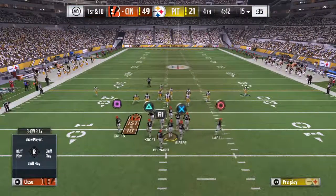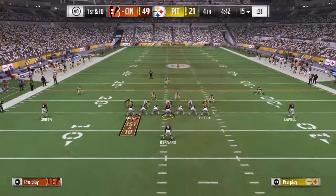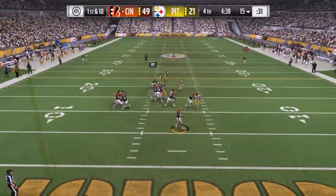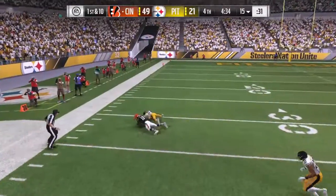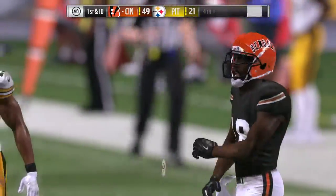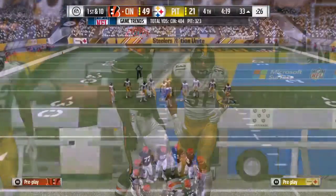Cincinnati now ready to take the field, and that recipe on their last drive that resulted in a touchdown looked pretty good. The offensive coordinator and head coach felt pretty good about it. Dalton to his favorite target Green — caught inside the 35, a big play. 52 yards.